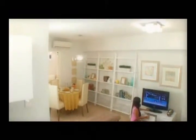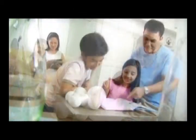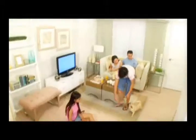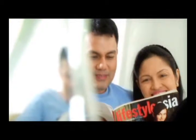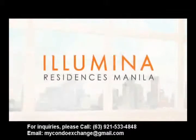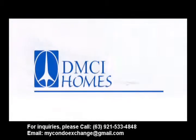Now that you're moving up in life, you're probably looking to upgrade to a new home in the neighborhood where you're most familiar. A home more comfortable, more grand perhaps. It is time to move up to something you deserve in the comfort zone you want. Move Up to Illumina Residences Manila by DMCI Homes.